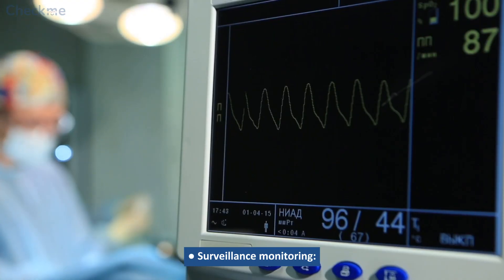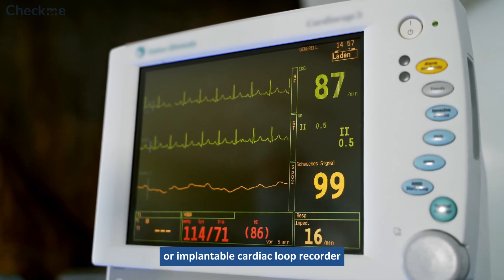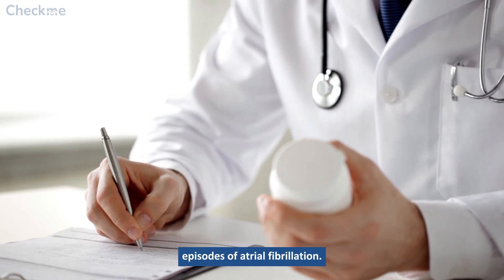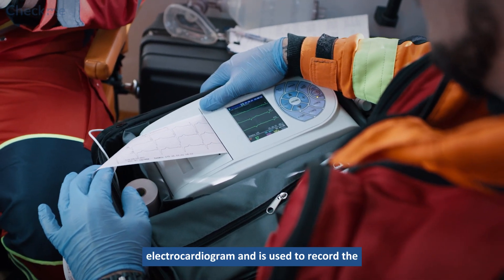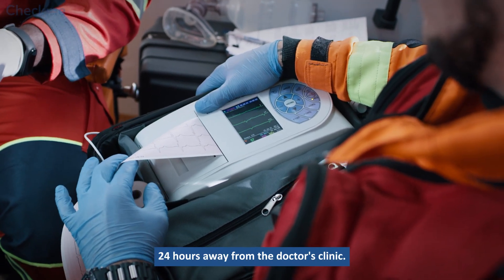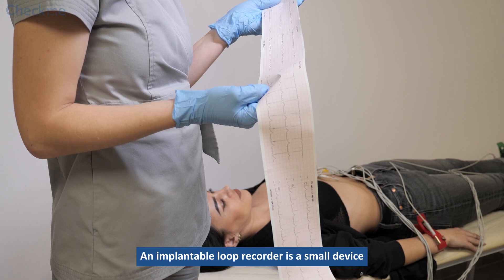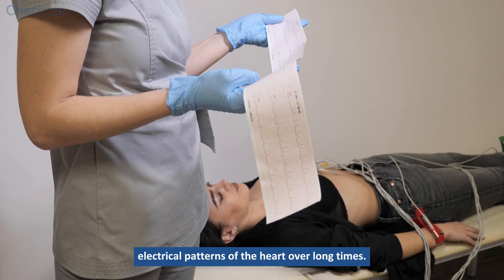Surveillance monitoring involves using a Holter device or implantable cardiac loop recorder to assess the heart's electrical activity during routine activities. It may be prescribed if you have unpredictable episodes of atrial fibrillation. A Holter device is a portable electrocardiogram used to record the electrical activity of the heart over 24 hours away from the doctor's clinic. An implantable loop recorder is a small device usually implanted under the skin, used to record the electrical patterns of the heart over long times.